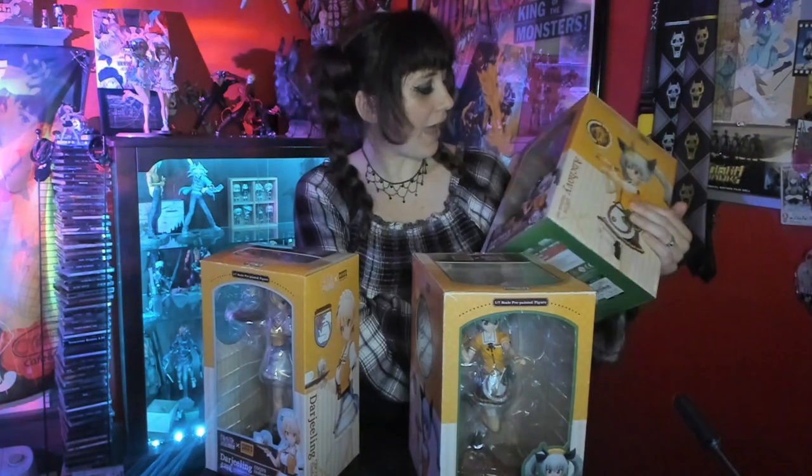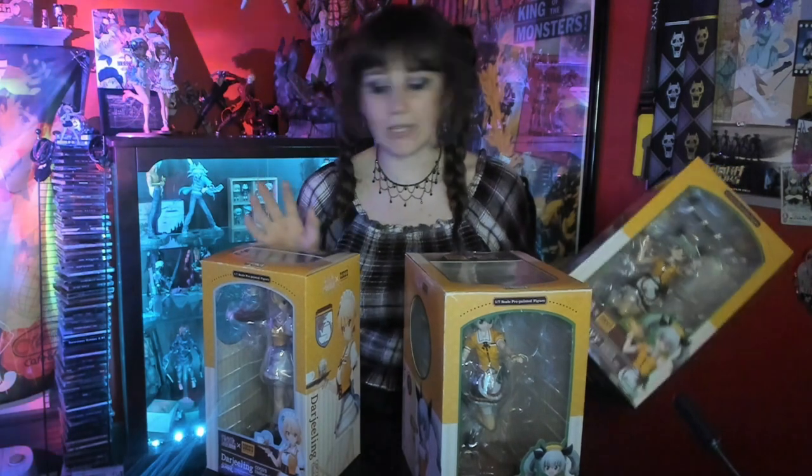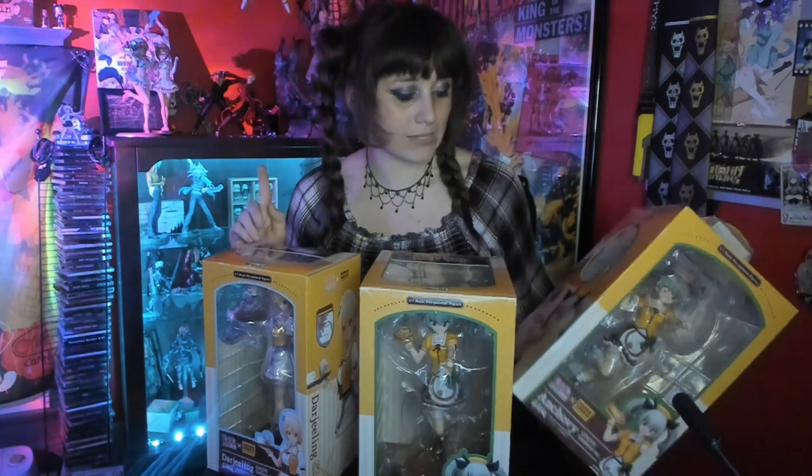So why in the world do I have four figures, two of which are the same? There's a long story that goes with this. It has to do with face plates, but also an entire plan I have outside of unboxing these. These are the Kotobukiya Girls und Panzer and Koko's Restaurant collaboration. Koko's Restaurant is a restaurant in Japan — I believe it's a chain — that likes to collaborate with different anime franchises.